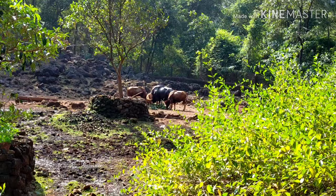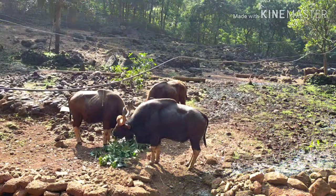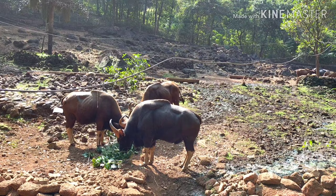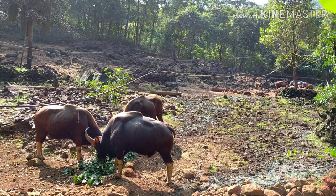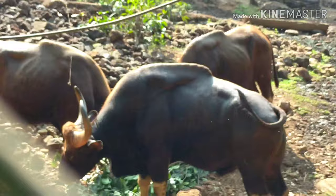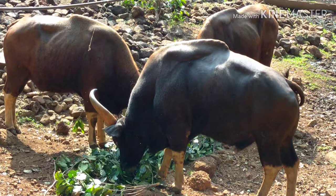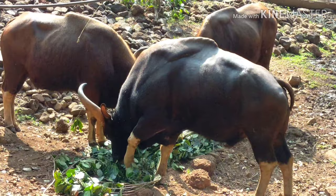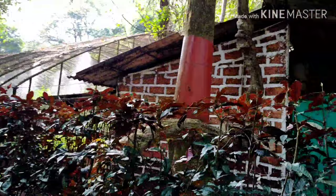These animals' hearing and eyesight is poor. They graze early in the morning and in late evenings. They have an acute sense of smell. They are found in the Western Ghats, from moist deciduous forest to evergreen forest, and it is essentially a hill animal. They prefer to eat bushes, bamboo, and right now they are eating jackfruit tree leaves.